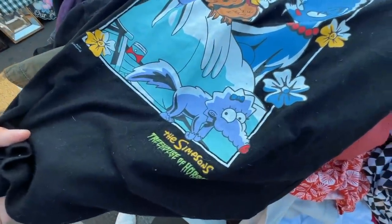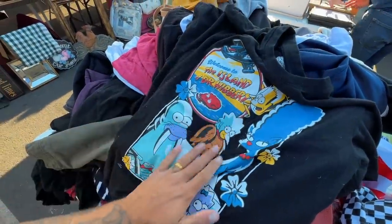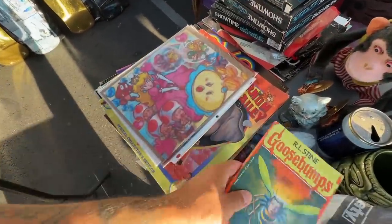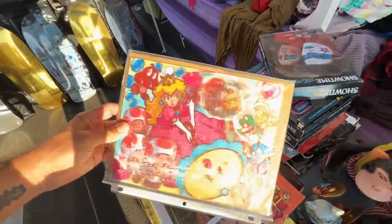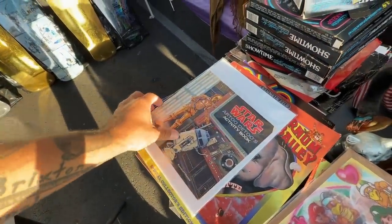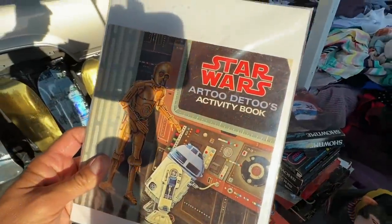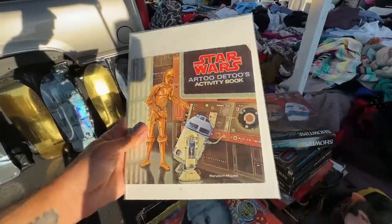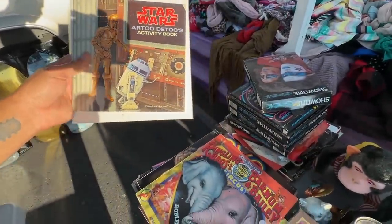Treehouse of Horror — look at that. A world of nostalgia. R.L. Stein Goosebumps. A little Super Princess Peach right here — kind of lenticular. Star Wars R2... wait, is that how you actually spell his name? I've always my whole life put R-2-D-2. My life has been forever changed.